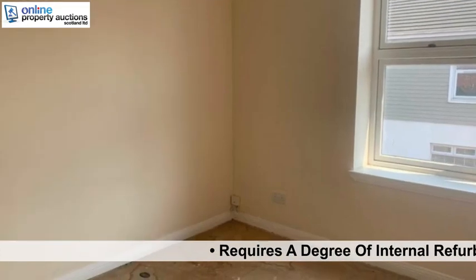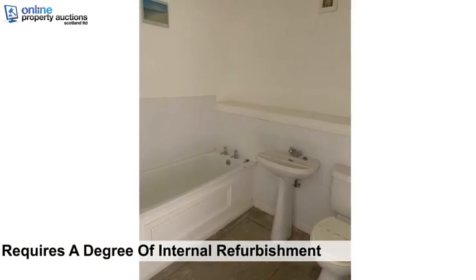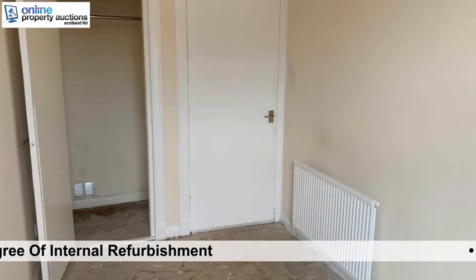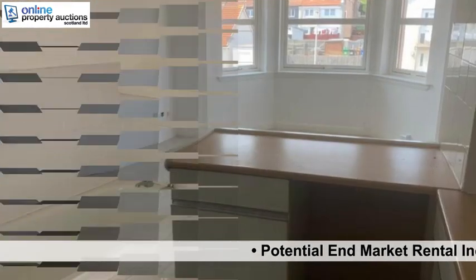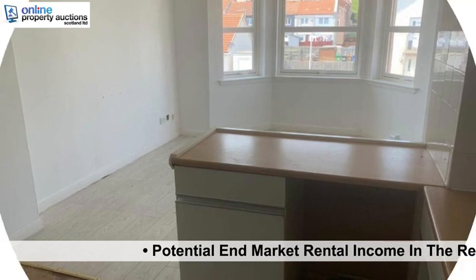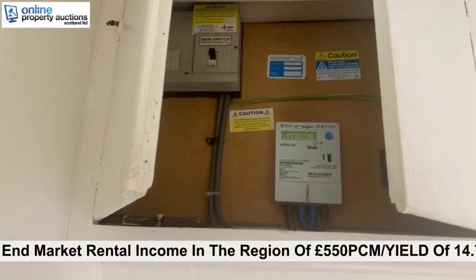Requires a degree of internal refurbishment. Potential end-market rental income in the region of £550 per calendar month, yielding 14.7% at guide price.